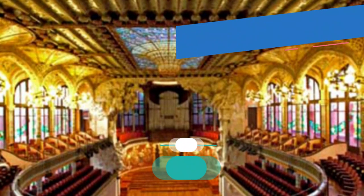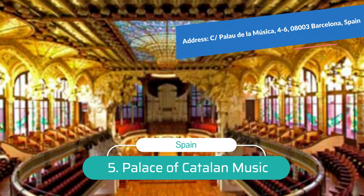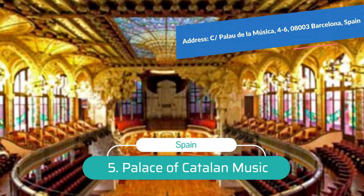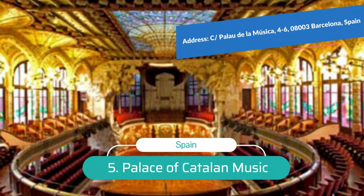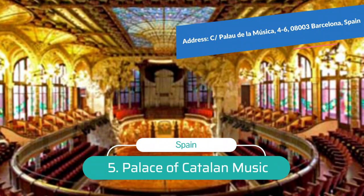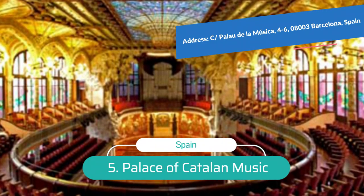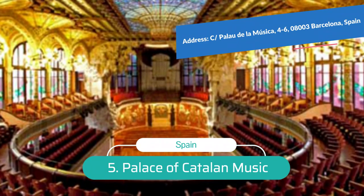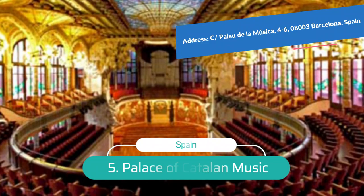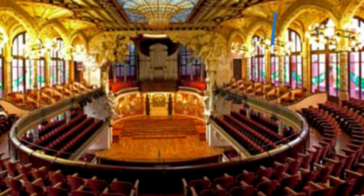Number 5: Palace of Catalan Music. Built between 1905 and 1908 as a concert hall for the choral society Orfeó Català, the Palau de la Música Catalana was designed by architect Lluís Domènech i Montaner in the Catalan Modernist style. The UNESCO-listed structure exemplifies an ornate Art Nouveau decorative style. The facade is an extravaganza of intricate mosaics, sculptural elements, and exquisite ironwork.